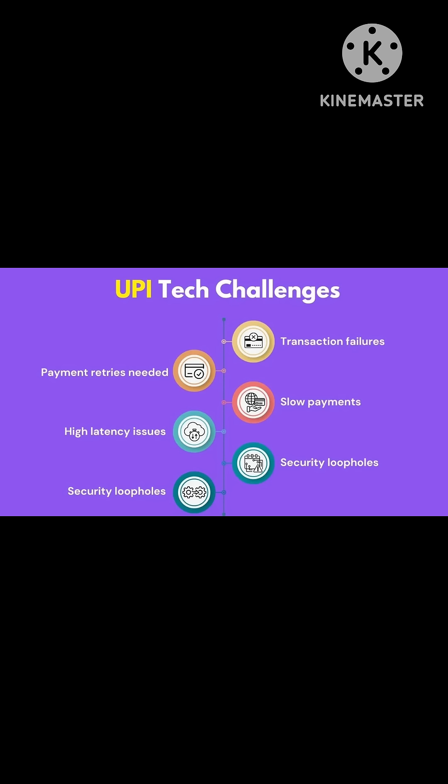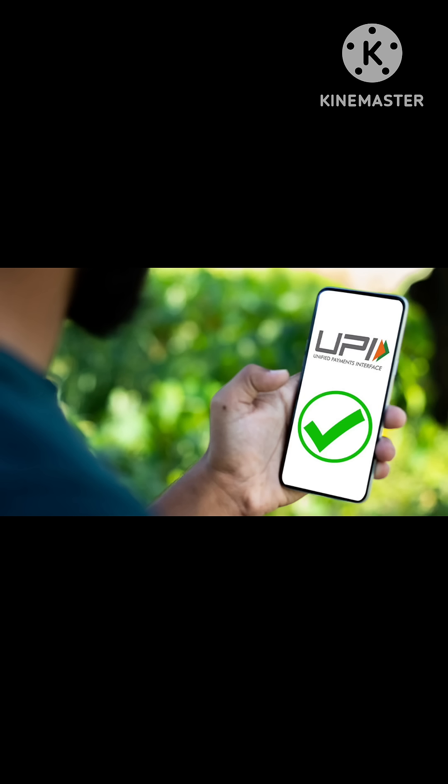However, there are also some potential challenges, like privacy and data protection from misuse or unauthorized access. Do you think this new biometric system will make UPI safer and more convenient for everyone? What are your thoughts on this new biometric feature for UPI? Let me know in the comments below.